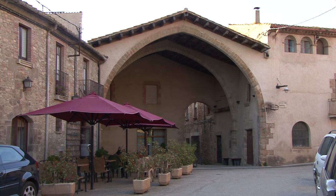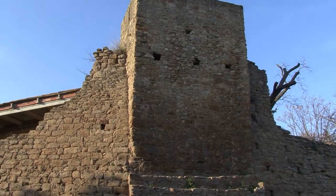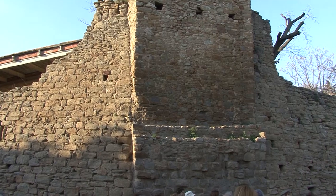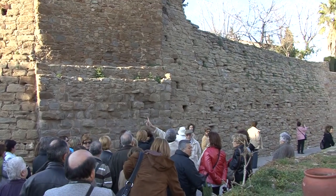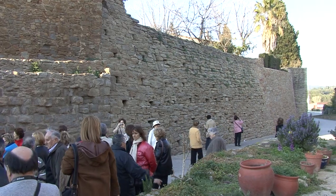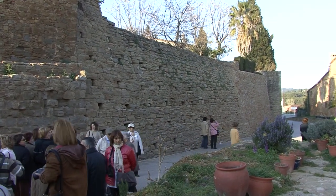Fora muralles trobem un interessant llotge del segle XIV-XV amb una gran arcada gòtica coberta amb vigues de fusta. Ens fixem en aquesta bastorra rectangular per tal de comprendre com eren les bastorres de les muralles d'aquesta època, que eren iguals que les de Sabadell, per exemple. Observem que només és mitja torre i buida per dins.